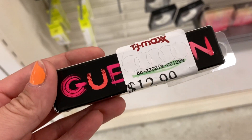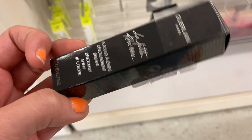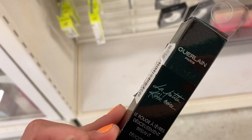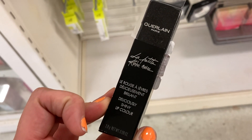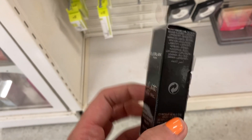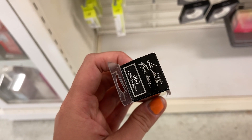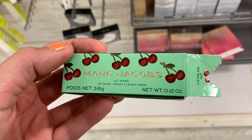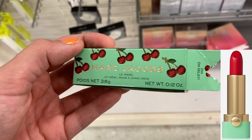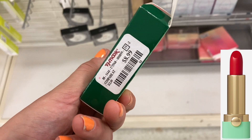I found a lip product from Guerlain for $12.99. This is one of the La Petite Rouge lip colors in the shade 060, which is Rose Ribbon. I also found one of the Marc Jacobs Cherry lipsticks — this is in O'Malley, which is a really bright red shade — for $8.99.